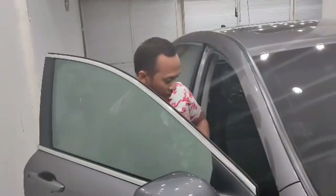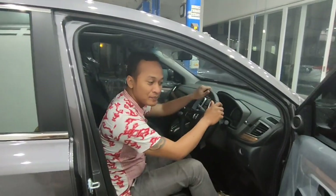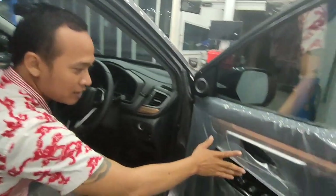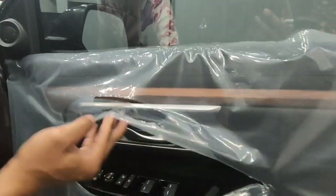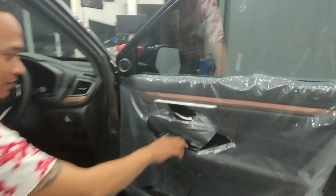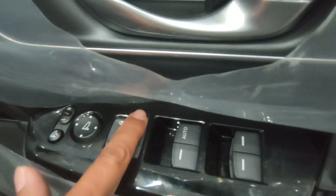Kita masuk ke bagian interior. Untuk review interior CR-V Prestige, kita mulai dari door trim-nya yang sudah soft touch. Ada wood panel untuk kesan lebih elegan. Tersedia juga panel electric mirror dengan pengaturannya, auto lock, power window dengan auto di driver side, dan lock window.